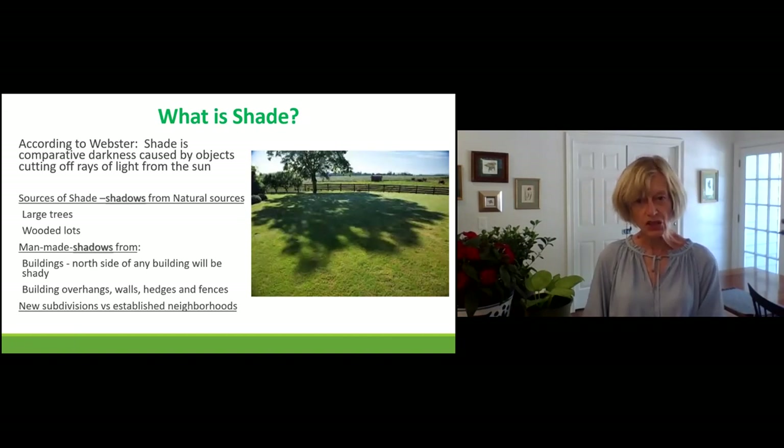If this is shade gardening, we've got to talk about what shade is. Take a look at that tree — that's the most obvious kind of shade, but not the only type. Mother Nature creates shade and so do humans. There are man-made shadows from buildings, particularly on the north side, building overhangs, and walls. I have a natural fence of Leland Spruce between my house and the house next door, and they create a lot of shade. So there's hedges, fences, and other things.